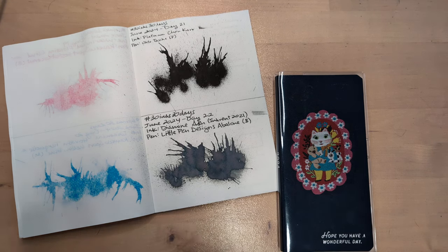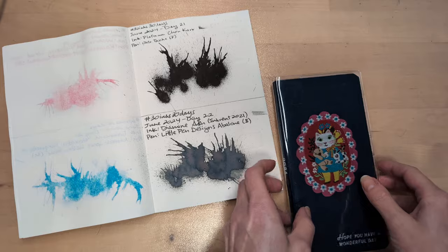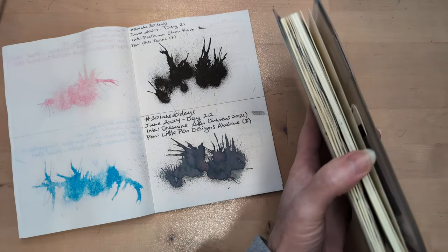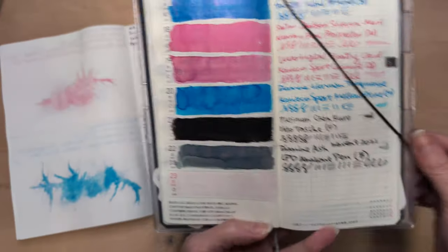Hi, friends. Welcome to 30 Inks, 30 Days, Day 23 — the last day in the penultimate week.